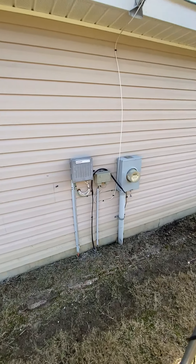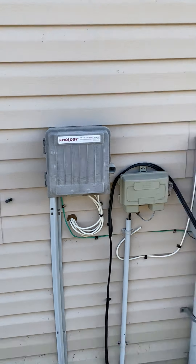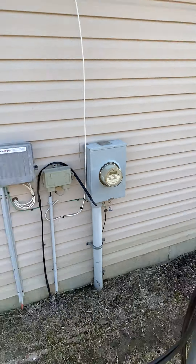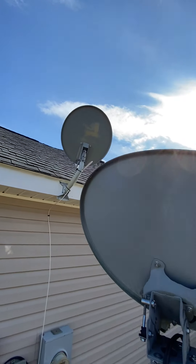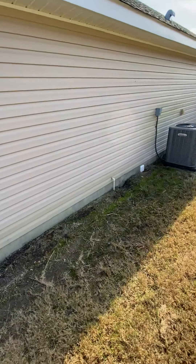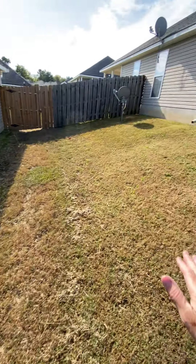Electrical box, internet, power, more cables — this is a dish, so they've got Dish TV. They've got two dishes here — not the kind that you eat out of either. Side of the house.